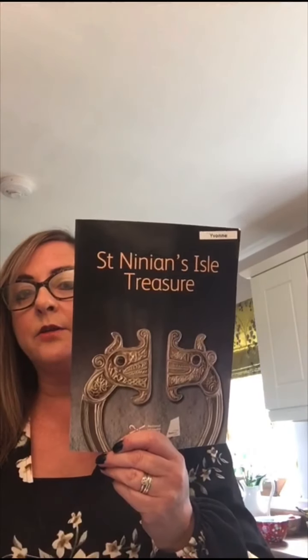Good morning everybody, it's Yvonne here back again. This week I'm going to be working on creating a range of workshops and fun activities all on one of my favorite Shetland mysteries, and that mystery is the St Ninian's Isle treasure. I decided to create this video to give anybody that's not heard about the treasure some background to what the mystery is all about.